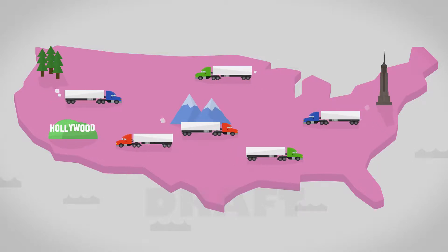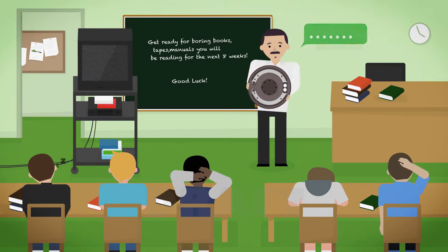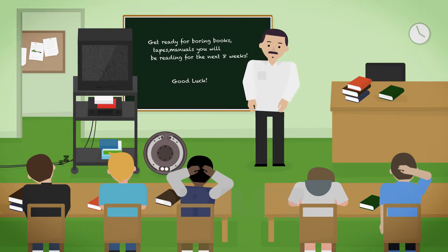Trucking is a multi-billion dollar industry in America, so why are current driver training methods robbing students of a quality education and potentially preventing them from getting their licenses?